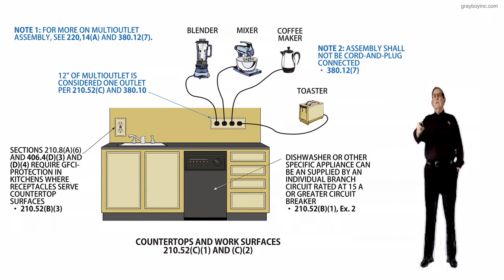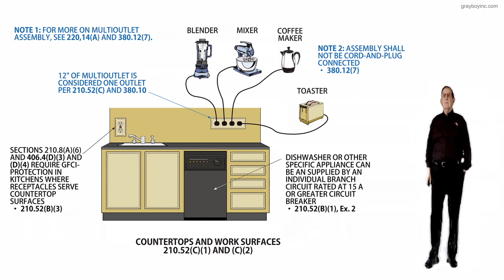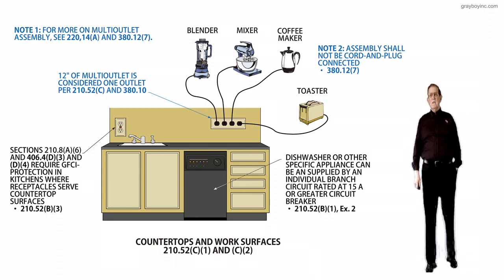Notice I can cord and plug a blender, a mixer, or a coffee pot. I have more plug-ins here, but the code is saying this 12-inch section is considered one outlet, as we looked at there.